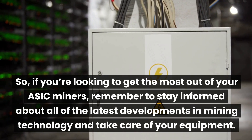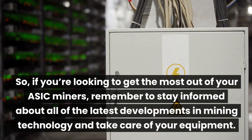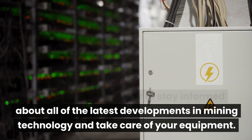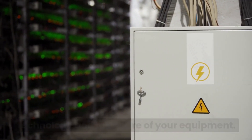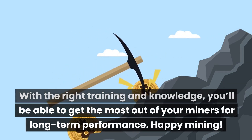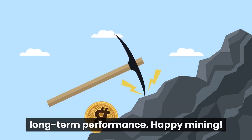So if you're looking to get the most out of your ASIC miners, remember to stay informed about all the latest developments in mining technology and take care of your equipment. With the right training and knowledge, you'll be able to get the most out of your miners for long-term performance. Happy mining!